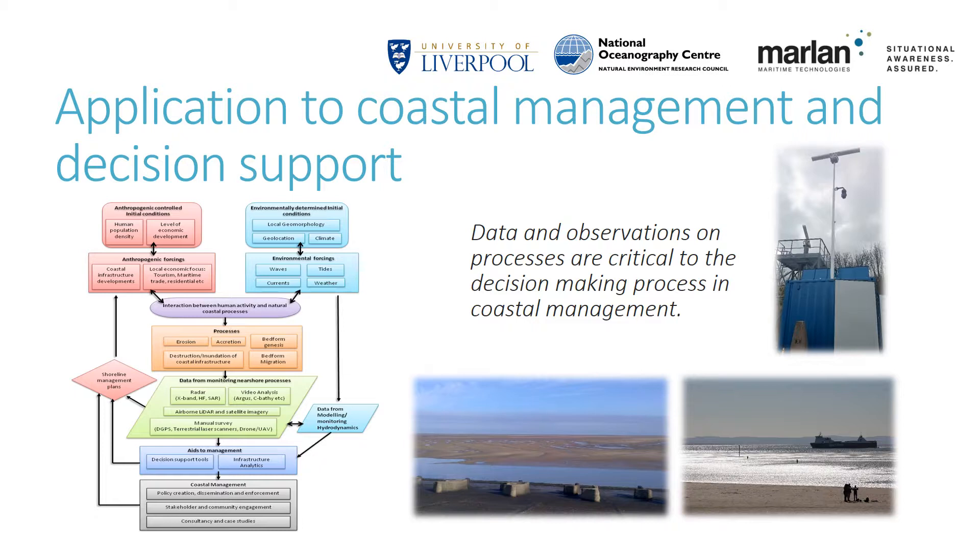This radar technology has many applications to coastal management and science. The diagram shows some of the interconnected aspects at play within the coastal management industry. You have both human and environmental forcings that intersect and are observed as the processes of erosion, accretion, etc. Data on those processes feed into hydrodynamic models and give information to aids to management, which are in turn used to influence coastal management decisions and ultimately shoreline management plans. There are many potential end users for this technology, including local councils and port authorities, who are responsible for managing large areas of the coast at risk from erosion, flooding or adverse accretion. They have dredging and channel maintenance obligations and are under constant budgetary constraints, and the radar represents a cost-effective monitoring solution.